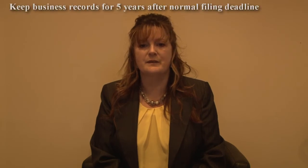Keeping the right records for tax purposes if you're self-employed. You must normally keep your business records for five more years after the normal filing deadline of 31st of January. This date applies even if you have sent in a paper tax return.